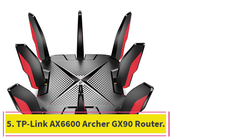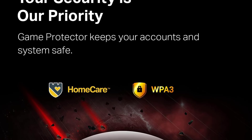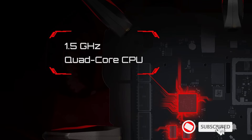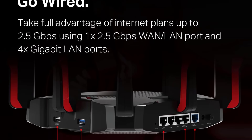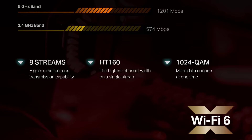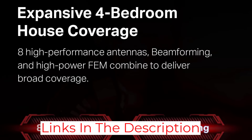At number 5: the TP-Link AX6600 Archer GX90 Router. With 8 detachable high-performance antennas, beamforming, high-power FEM, and 4T4R, the Archer GX90 can deliver Wi-Fi to a 4-bedroom house with expansive coverage. OFDMA and MU-MIMO technology enables the router to deliver data simultaneously to multiple devices, ensuring more devices with less lag. Its tri-band structure delivers a dedicated 4.8Gbps game band exclusively for your gaming rigs, ensuring uninterrupted gameplay, and the game accelerator feature detects and optimizes gaming streams to keep your experience immersive.